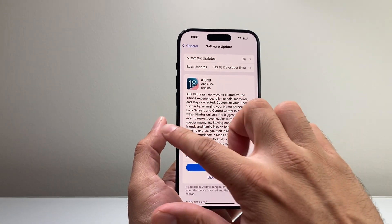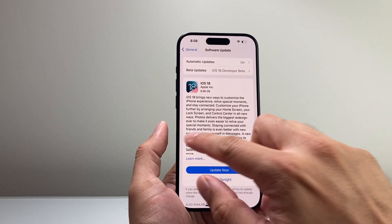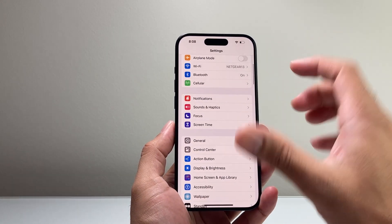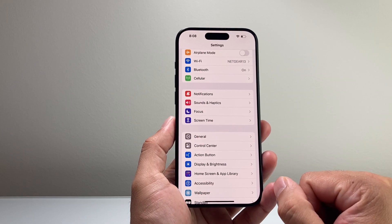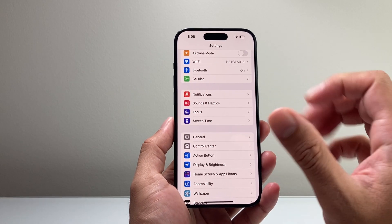Along with that, if you're having an update being stuck, you want to make sure you're using Wi-Fi instead of cellular data. Wi-Fi works best when it comes to updating your phone, especially for software updates.